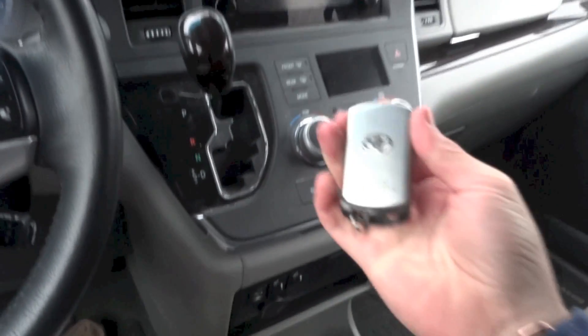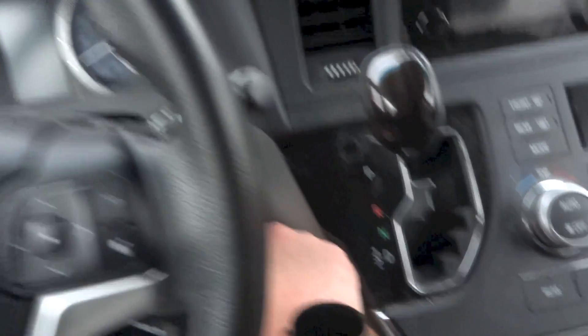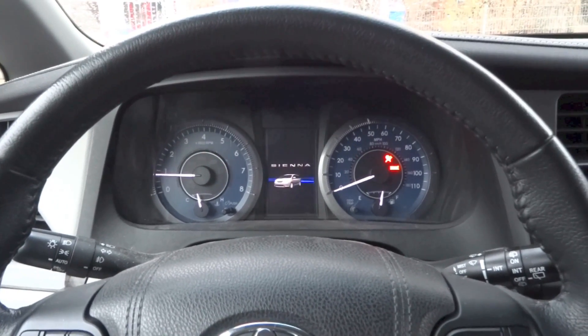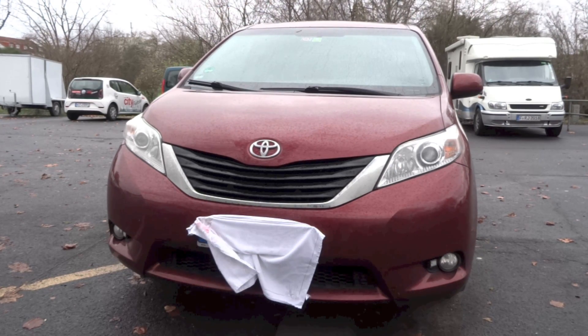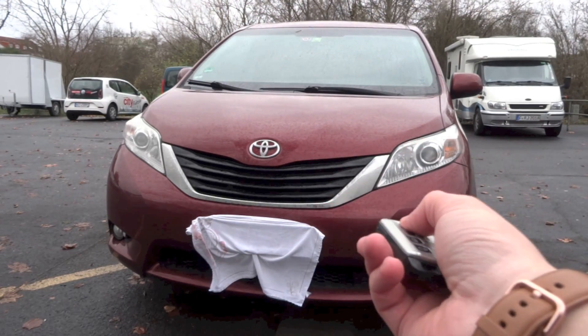Alright, let's start it up with the door closed. That's it for the startup and full vehicle tour video of this 2015 Toyota Sienna XLE. Thanks for watching and goodbye.